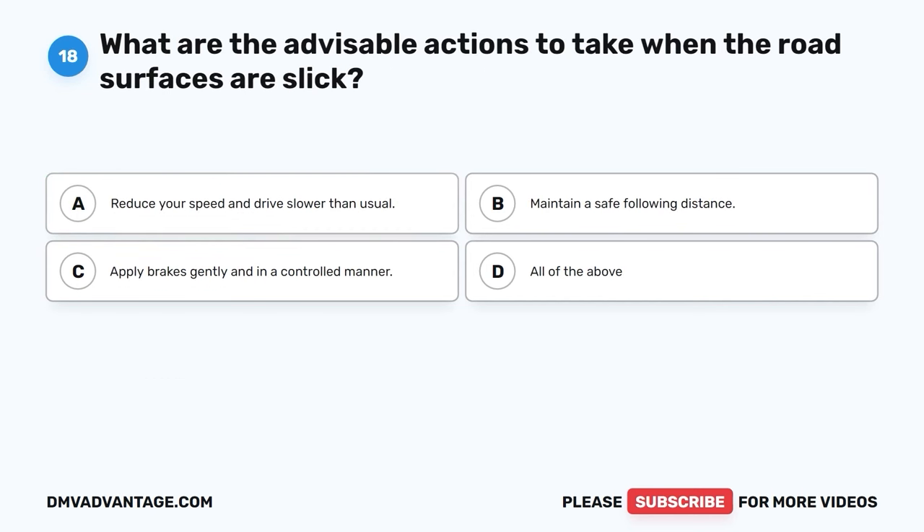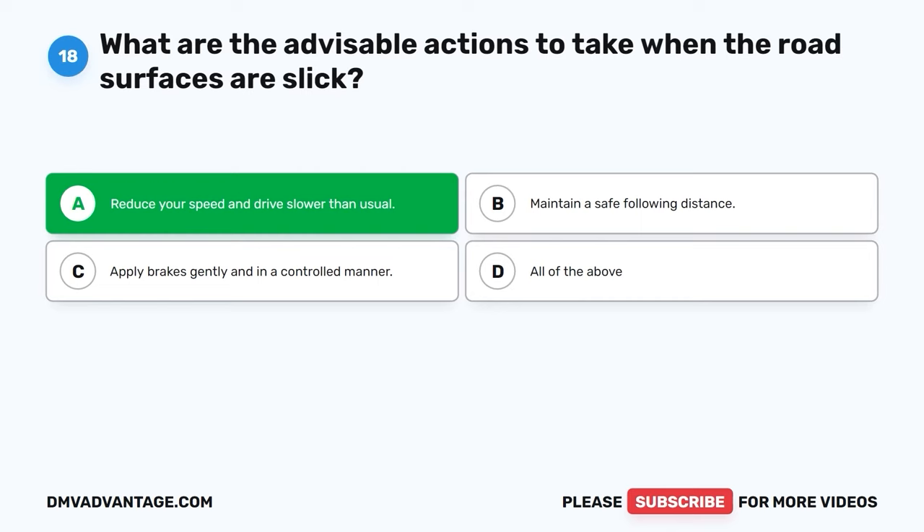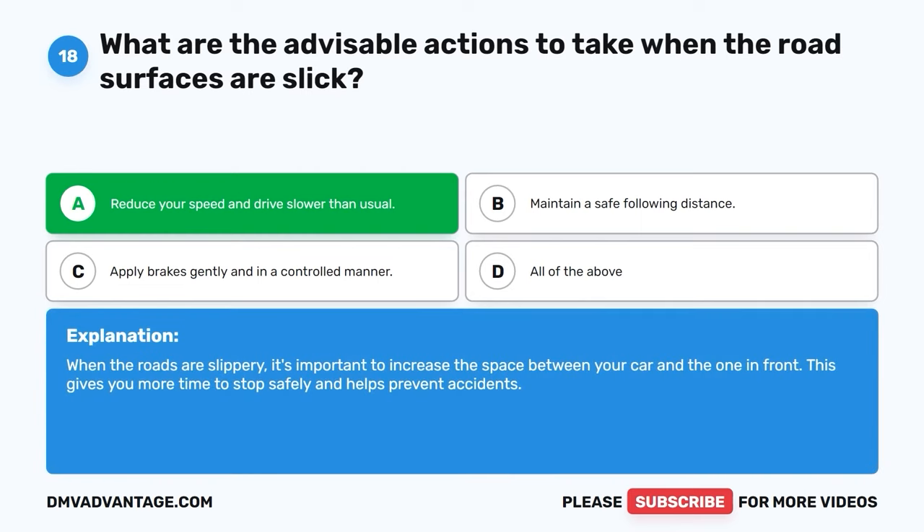Question eighteen. What are the advisable actions to take when the road surfaces are slick? A. Reduce your speed and drive slower than usual. B. Maintain a safe following distance. C. Apply brakes gently and in a controlled manner. D. All of the above. The correct answer is A, reduce your speed and drive slower than usual. When the roads are slippery, it's important to increase the space between your car and the one in front. This gives you more time to stop safely and helps prevent accidents.